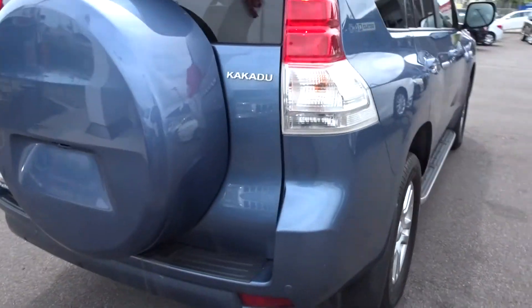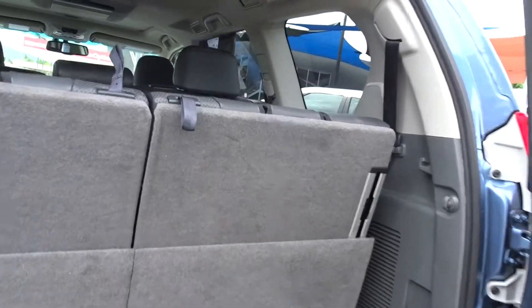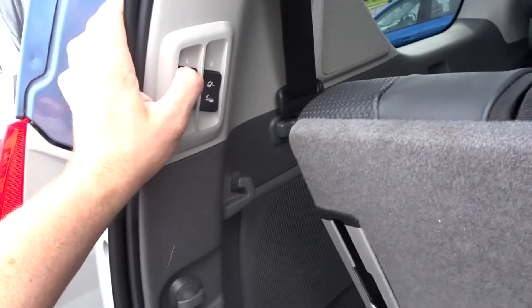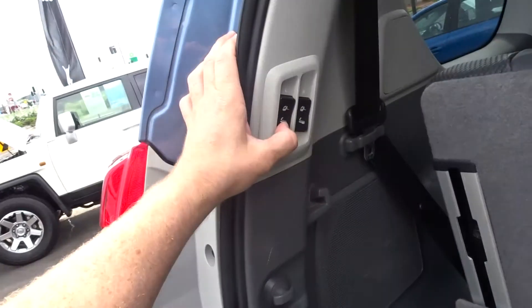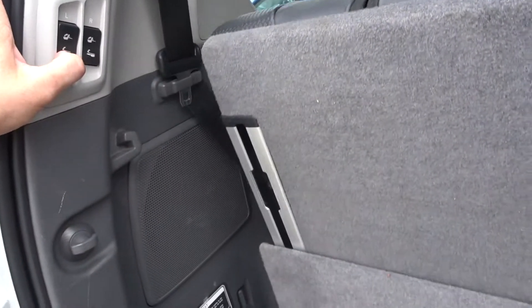Coming around the back, you've obviously got your parking sensors with a camera back here. If we look in the back, that's it with your seats up, and you've got your controls here in the back to put them down — in terms of whether you want them to go up or back. So if you want to put that up a bit, you can.